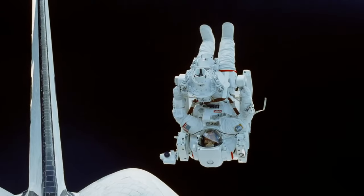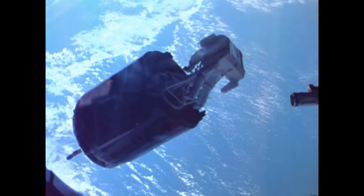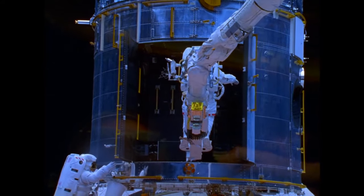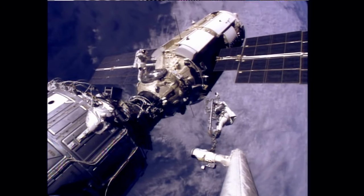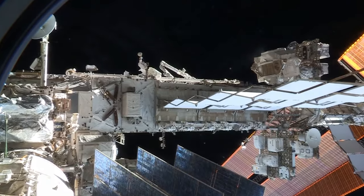During the shuttle years, NASA redefined what could be done with EVA suits and tools — retrieving broken satellites, rescuing and rebuilding the Hubble Space Telescope, and building the International Space Station. The same shuttle spacesuit is on the space station today, and it allows us to maintain and repair our home in space.